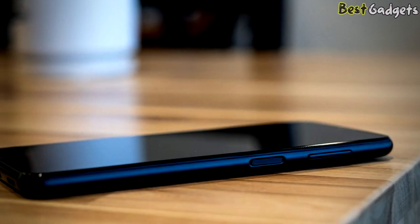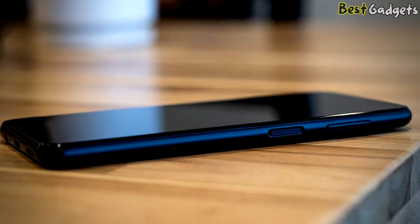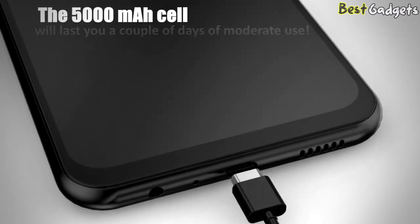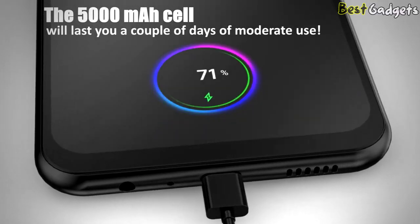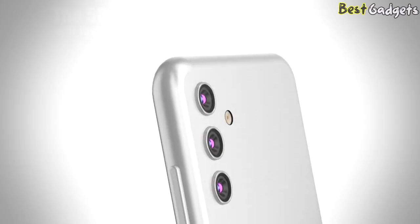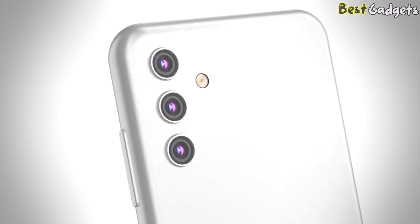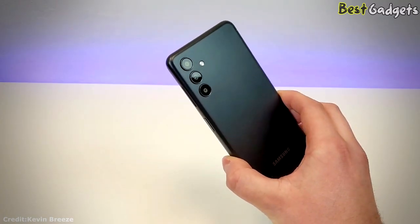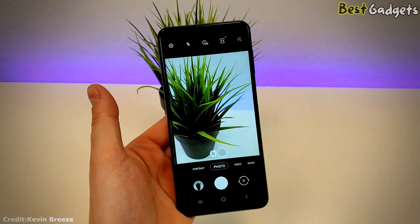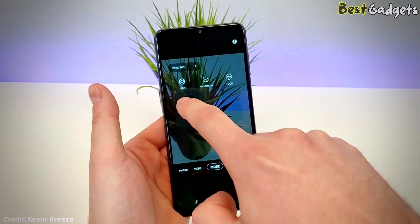There's a fingerprint sensor embedded in the power button on the side of the phone, and it's very fast. Battery life is another one of the A13's strong points. The phone's 5000mAh cell will last you a couple of days of moderate use on Wi-Fi, and a heavy user would likely get through a full day and then some. The Samsung Galaxy A13 5G comes with a triple rear camera setup: a 50MP primary camera and 2MP plus 2MP cameras for macro and depth shots, and a 5MP front camera for selfies.